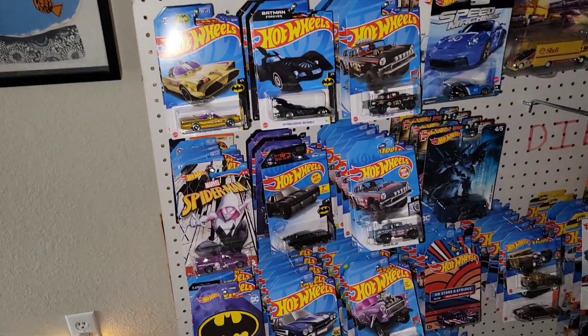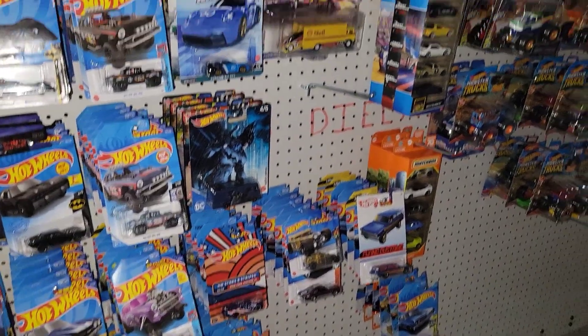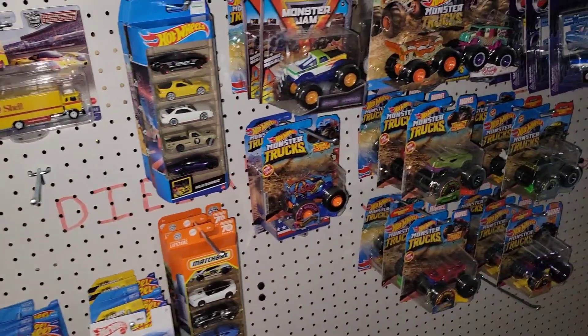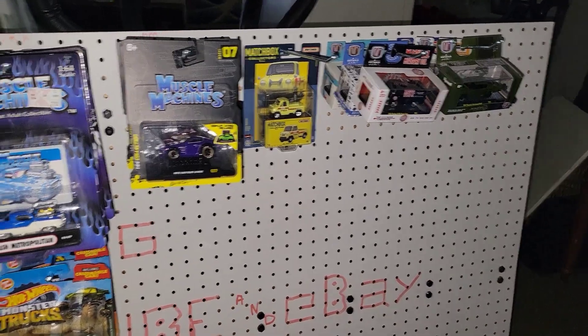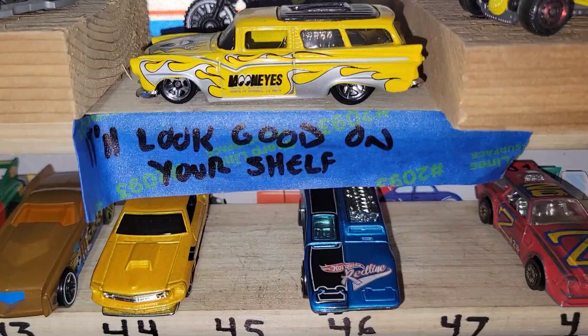So from all of us here at Elevation Diecast Racing, thank you for liking, subscribing, and participating in the races. And if it isn't fast, at least it'll look good on the shelf. See ya!